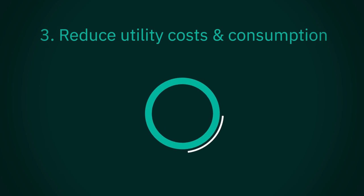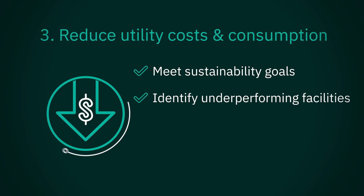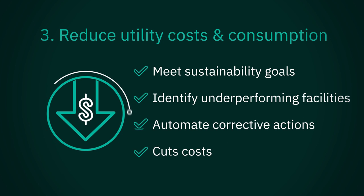Reduce energy costs. An IWMS can help reduce energy and utility consumption to meet sustainability goals, using analytics and benchmarks to identify underperforming facilities and embed tactics to automate corrective actions.